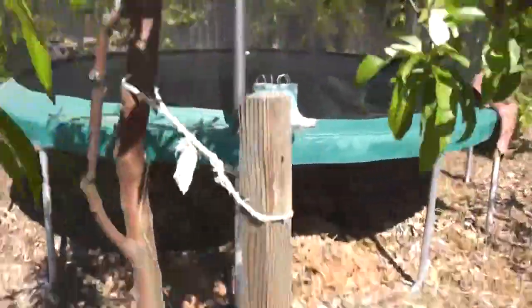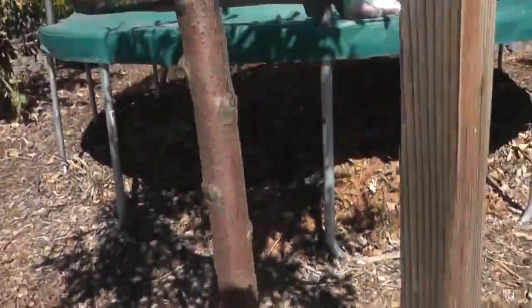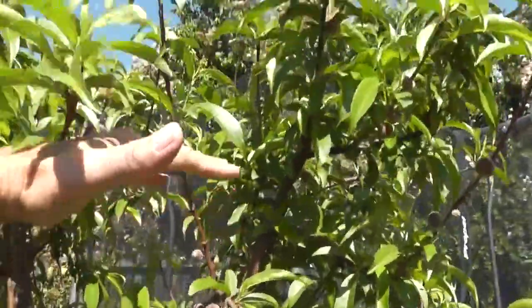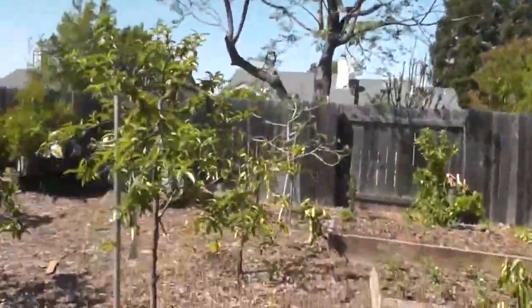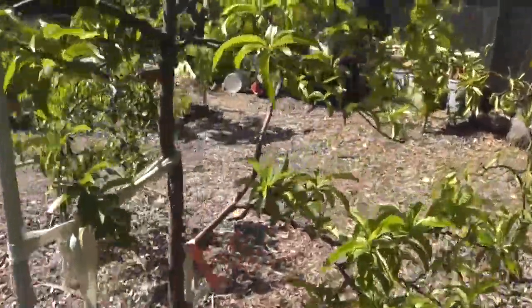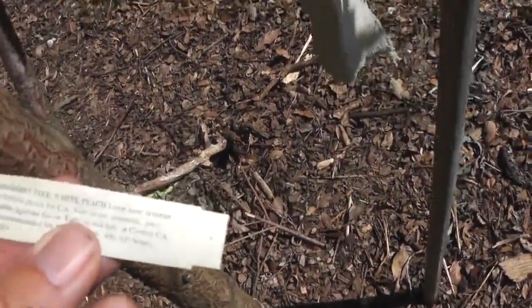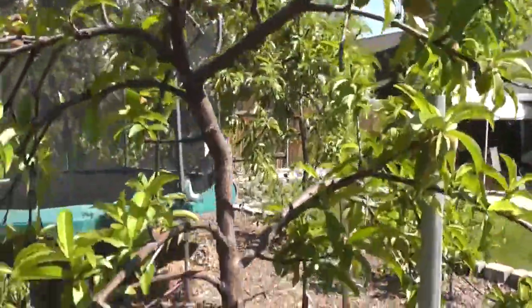This is a donut peach, I believe. Yep, donut peach. I'm about six foot tall and that's about right here, so this is a seven or eight foot tree — it's doing really good. And this is a strawberry free white peach. That's what this is. Again, this is at least a six-foot-tall tree here as well.